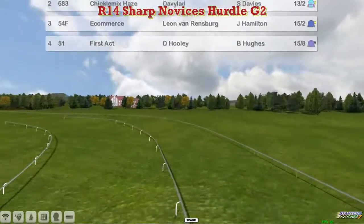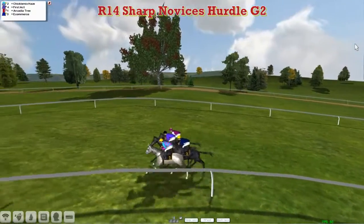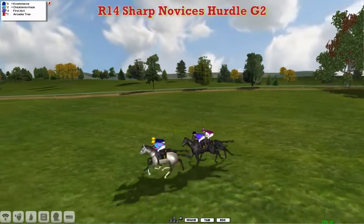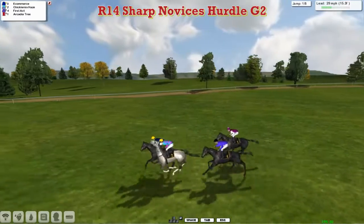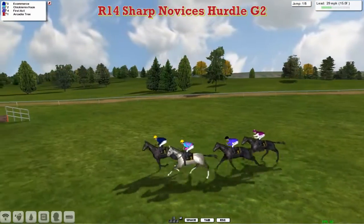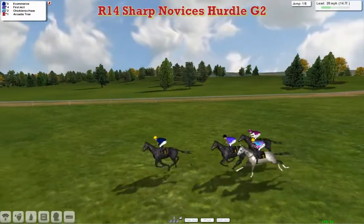Should be an interesting race, and away they go. Heading towards the first flight, the grey Chickalmix Hayes closest to us for David Robertson, being shadowed and now passed by E-commerce for Leon van Rendsburg, who trained the winner of this race last year in Mardesca d'Acedo. As they take the first, Mardesca d'Acedo back racing again this season.